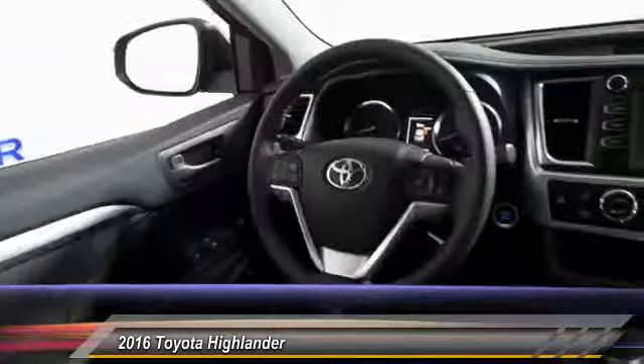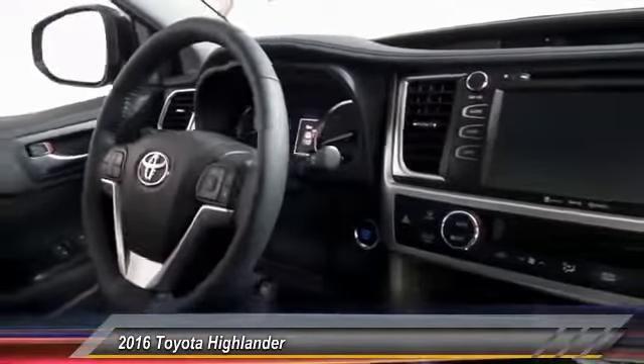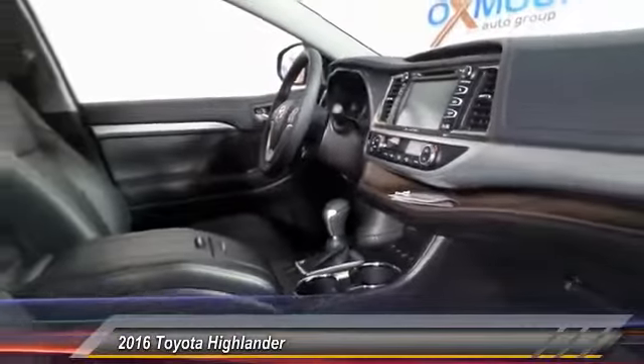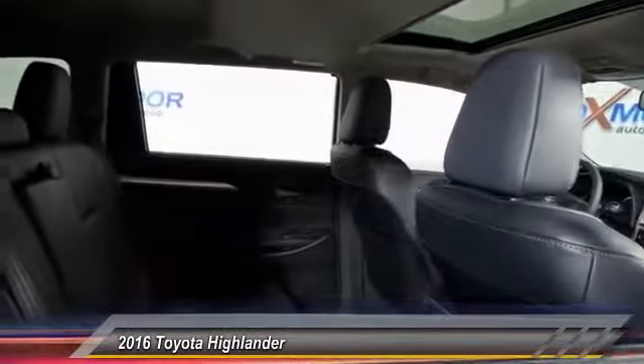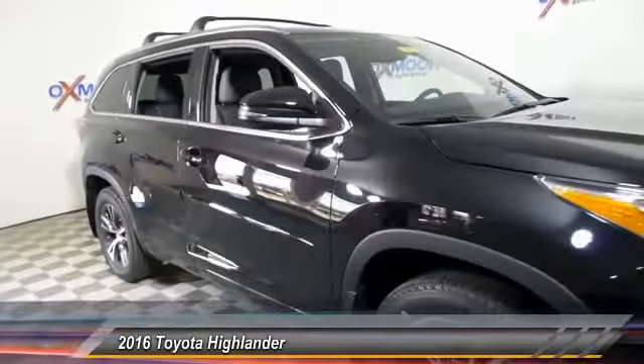This vehicle has less than 100 miles. Here are some of this vehicle's great options: traction control, dual airbag, alloy wheels, power steering, air conditioning, front four-wheel disc brakes, carpeted front and rear floor mats, universal garage door opener, fog lights, and electronic stability control.